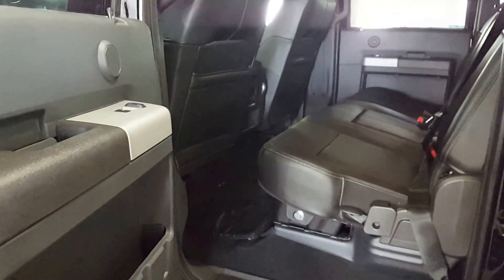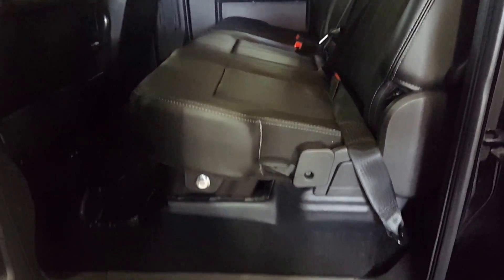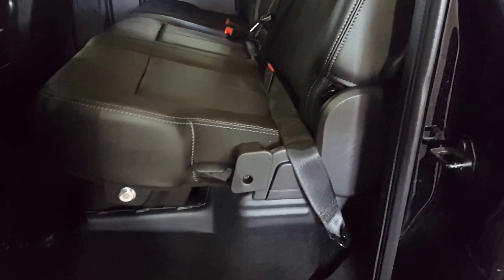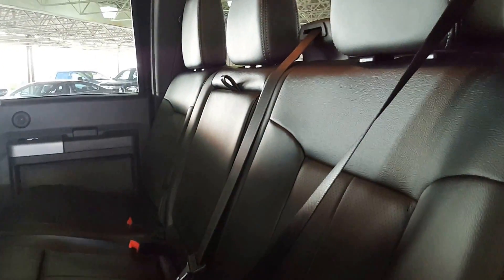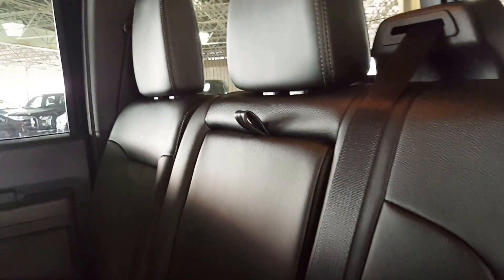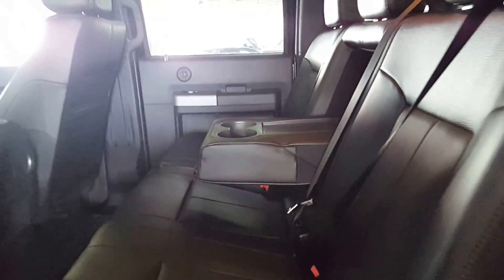Your rear passenger compartment has a 60-40 split bench seat and there is a locking compartment underneath, so any valuables you can keep underneath there — it's kind of nice. Three-point harness all the way across for passenger safety, and if you're not packing that extra person, you have a center console with cup holders for comfort.